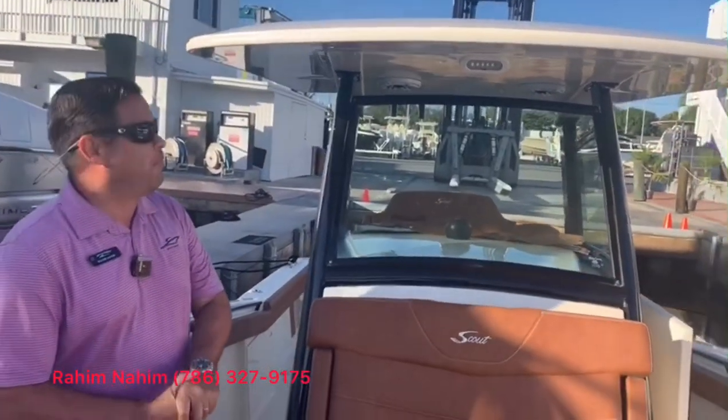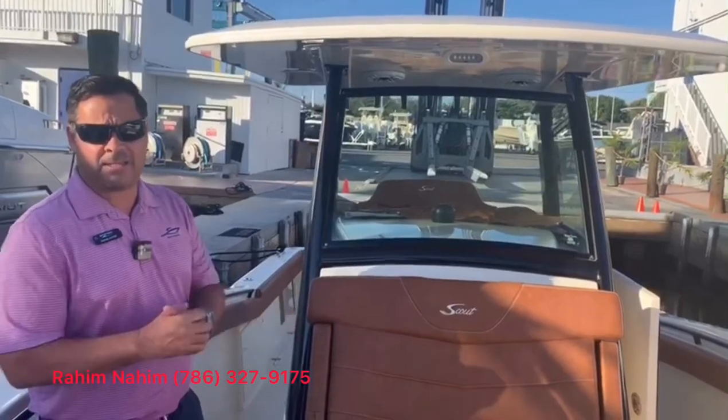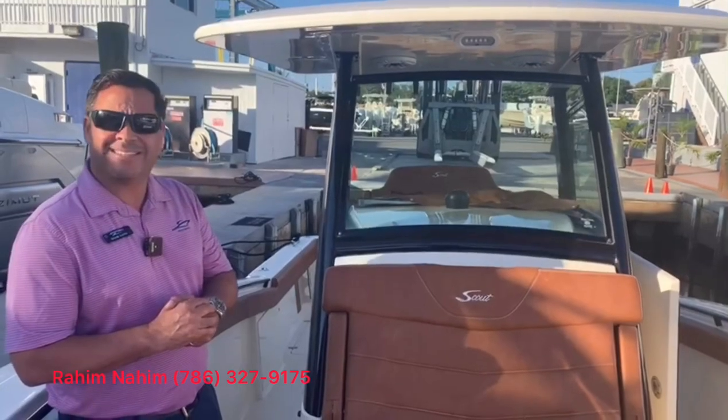This is a very good performing boat — north of 60 miles an hour. Please look us up at marinemax.com Miami, and thank you for joining us. See you again!